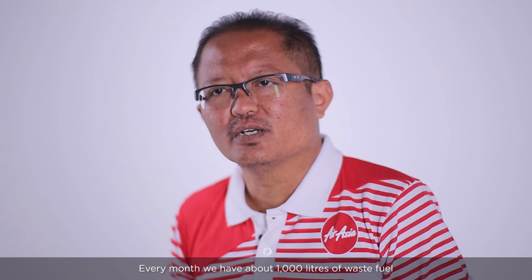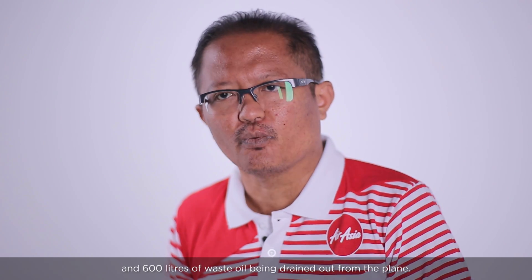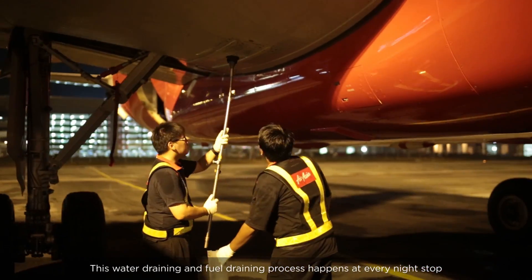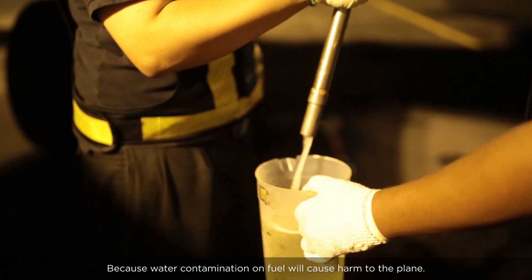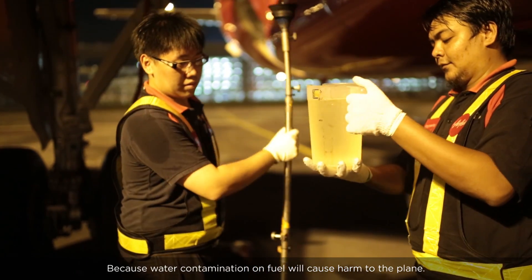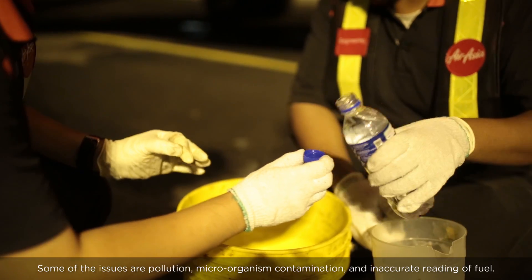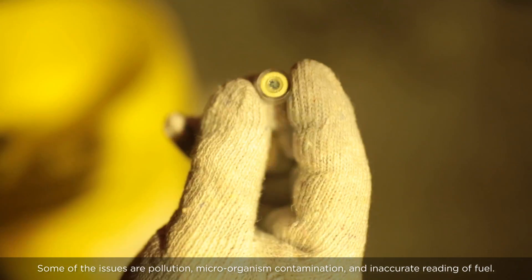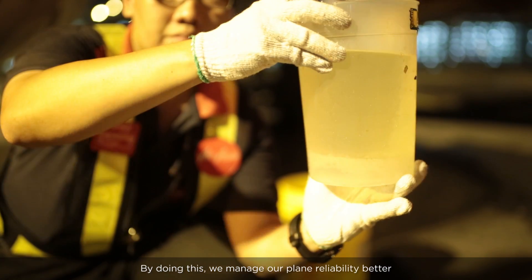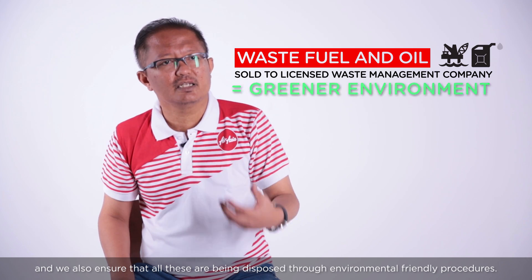Every month, we have about 1,000 liters of waste fuel and 600 liters of waste oil being drained out from the planes. This fuel and water draining happens at every night stop, because water contamination in the fuel can cause serious issues such as corrosion, microbial contamination, and inaccurate fuel quantity readings. By doing this, we maintain clean fuel reliability and ensure all procedures are carried out in an environmentally friendly manner.